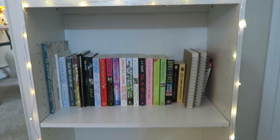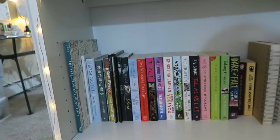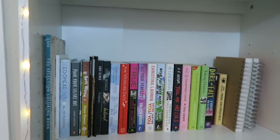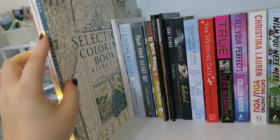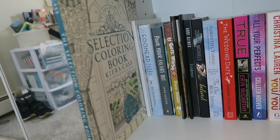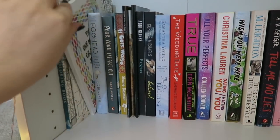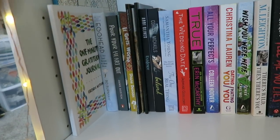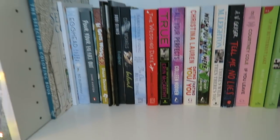Moving down to the fourth shelf, which is the last one that actually has anything on it — this one is kind of miscellaneous, a lot of romance books but also some other stuff. First of all, I have a coloring book: the Selection Coloring Book by Kira Cass, which I just thought would be a fun thing to have. I also have my One Minute Gratitude Journal, which is just exactly what it sounds like — a fun thing that I sometimes do.